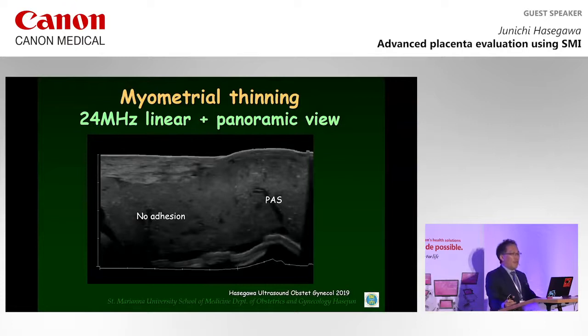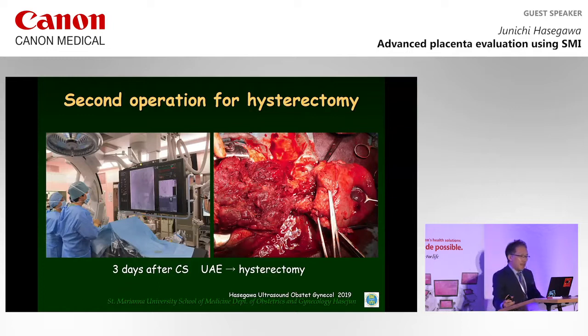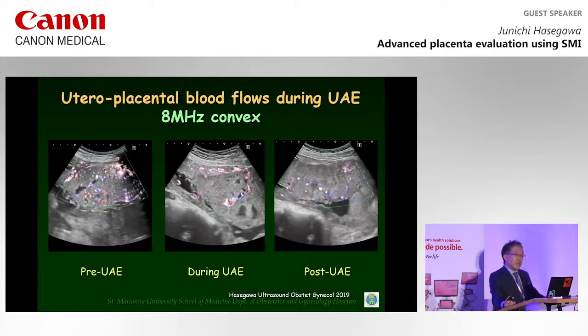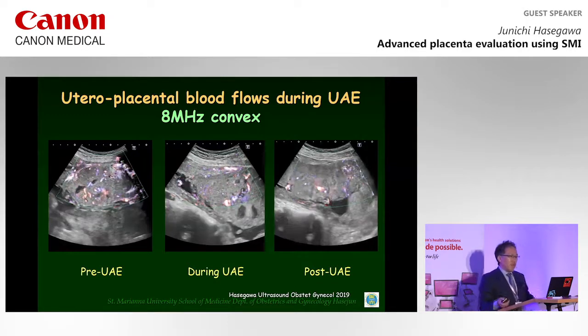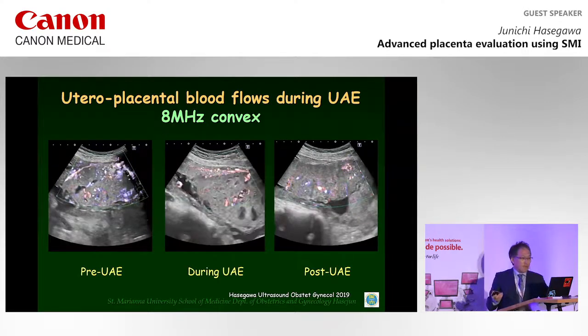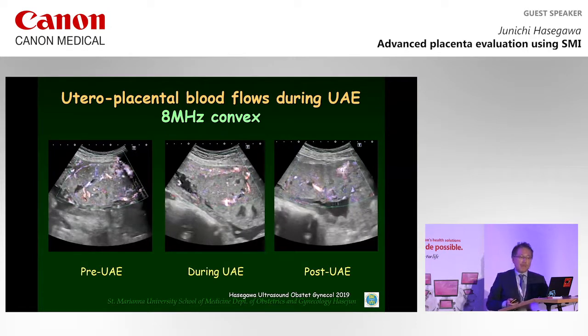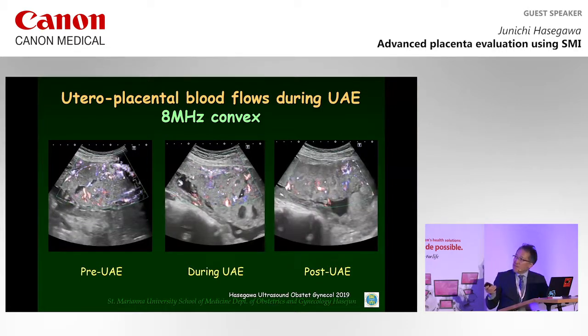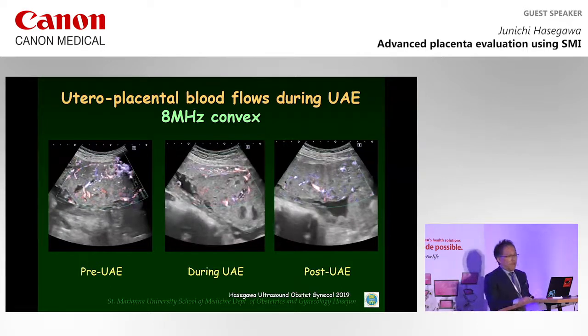This is a picture of a panoramic view. The depth is only 3 cm. Placenta accreta spectrum is clearly demonstrated. Hysterectomy was performed successfully following uterine arterial embolization to reduce blood flow to the uterus. SMI was able to detect the decrease in uterine placental blood flow during the procedure, although blood flow of the intervillous space was observed even after uterine arterial embolization. However, blood flow in the uterine myometrium was significantly reduced post-procedure.